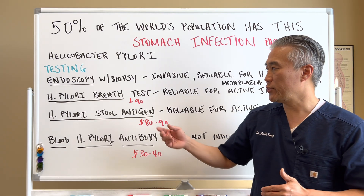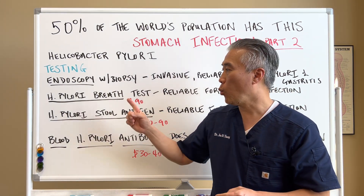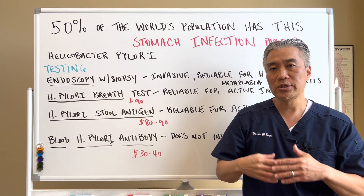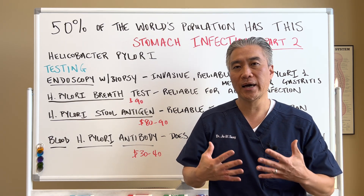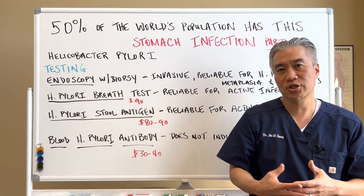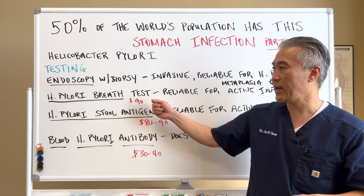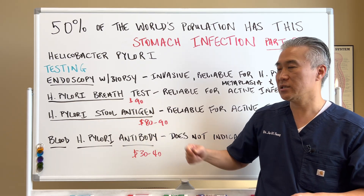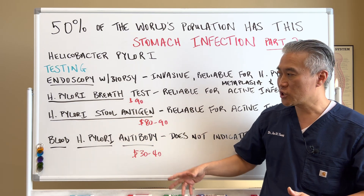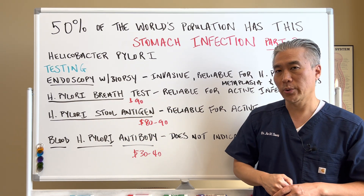I have seen where we've done both H. pylori breath test and stool antigen where one might come back positive and the other one negative. The breath test is more checking the upper GI in the stomach region. When you do the stool antigen, it's checking a little bit lower in the GI tract. So you can possibly have a negative on one and a positive on the other. You might have to do both to really figure out what is going on with the patient.